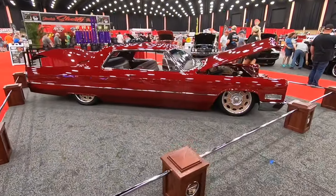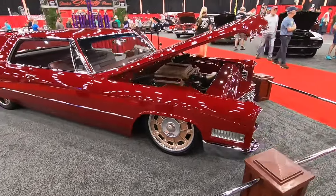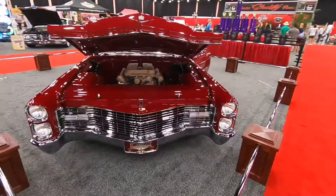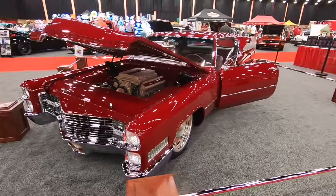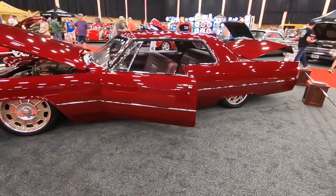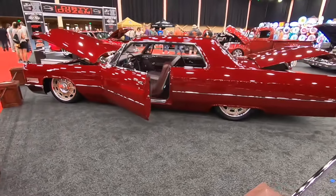This big old land yacht of a Cadillac is another of my favorites here in the LeConte Center today. I cannot even imagine the amount of hours that went into the bodywork on this big old boat - you'd have to do the block sanding with a two-by-four on this thing. But the end result is spectacular; it looks incredible under the lights here at the show.